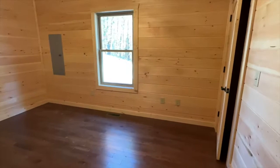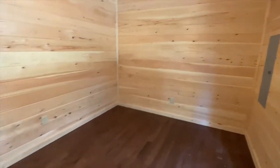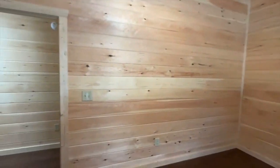This is your guest bedroom. One thing I love is the vaulted ceilings, because that really makes the room feel open and spacious. Here's your closet.